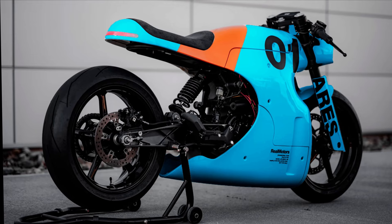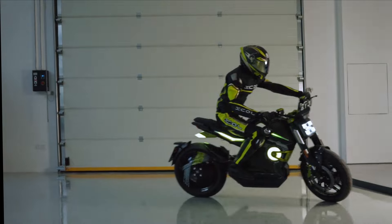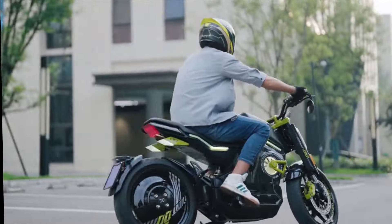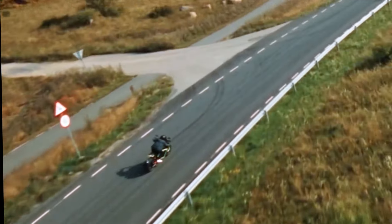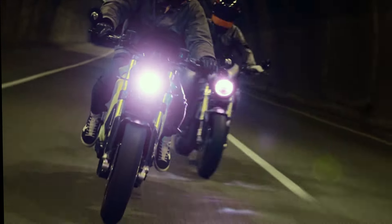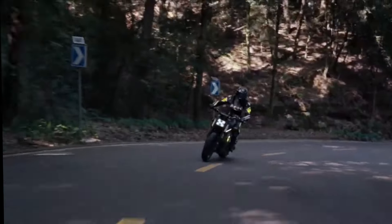Designers of electric motorcycles are usually criticized for making models that are too futuristic for ordinary riders who just want traditional-looking bikes with zero-emissions powertrains. Today, we're looking at companies that refuse to cater to the needs of the average consumer and insist on developing e-bikes worthy of sci-fi movie scenes. Let's get started!